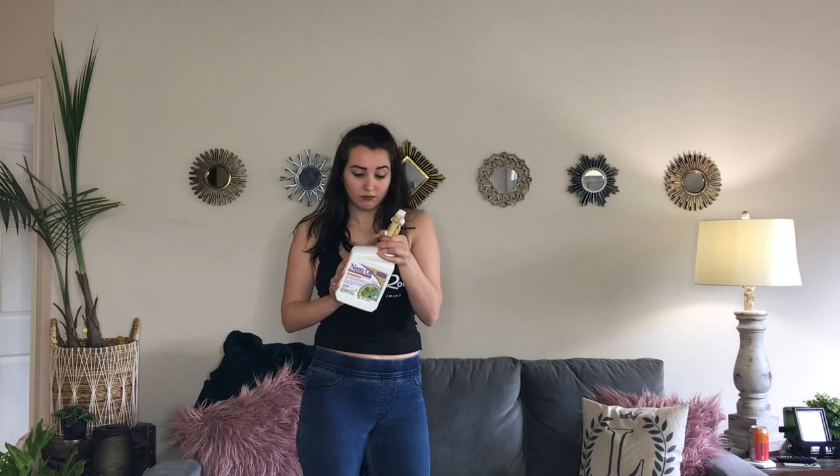Next, neem oil. It does smell, so there's that. But spray it on your plants once a week and soak the soil in it pretty good. Spray it once a week until the problem is gone. This works for a lot more than just fungus gnats, which is why it's a little higher up on my list.